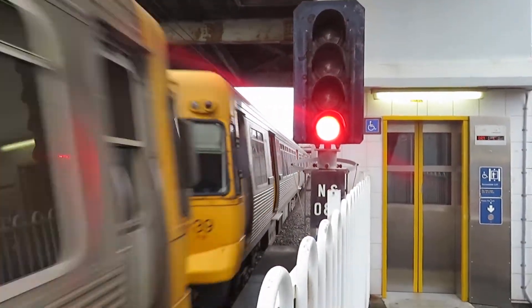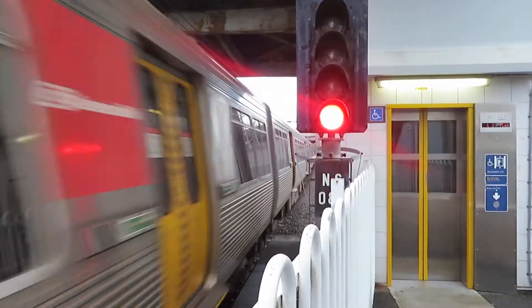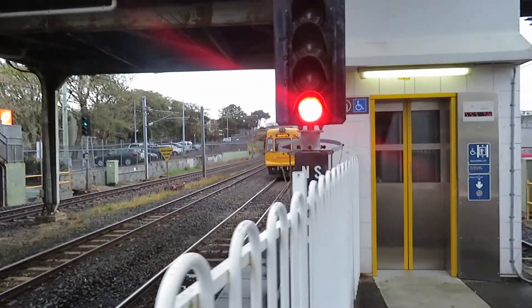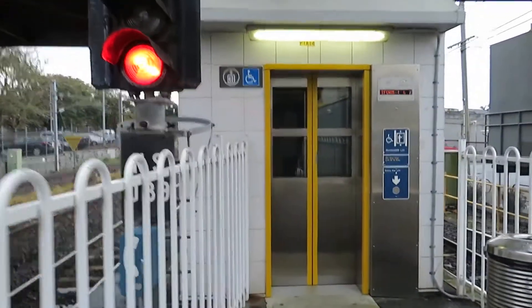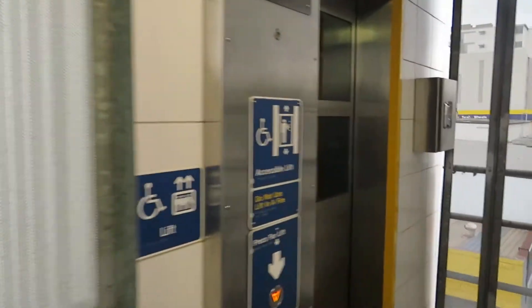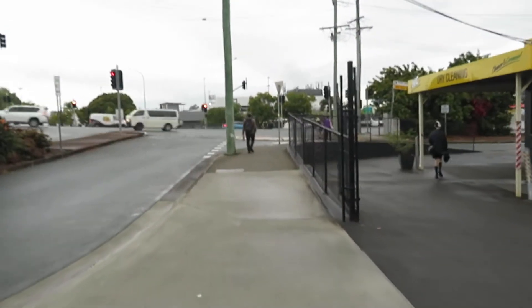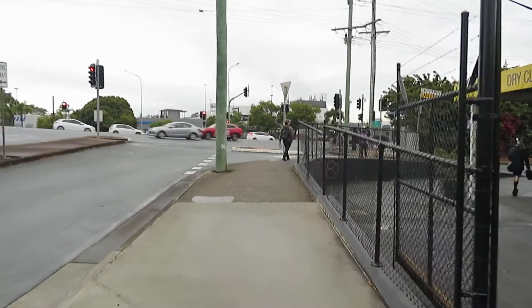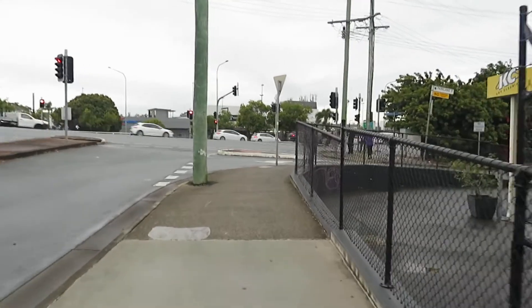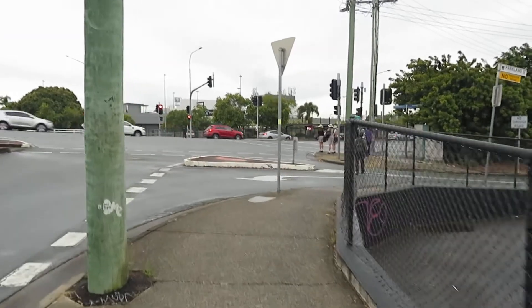We can see the lift here, which I've got to take. Take the lift here and you can see across the street where we have to go, which is across Sandgate Road. You'll leave the lift — or elevator, as they say in America — and head over to the Toombul bus interchange.